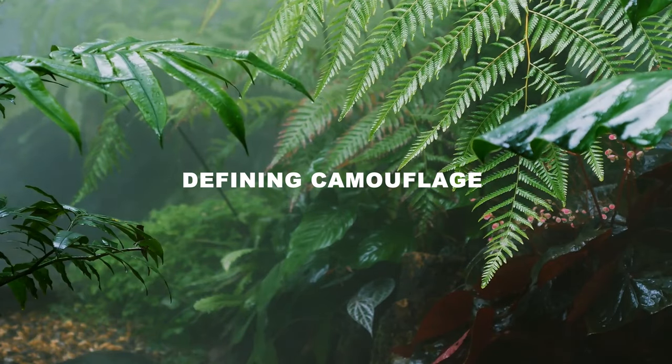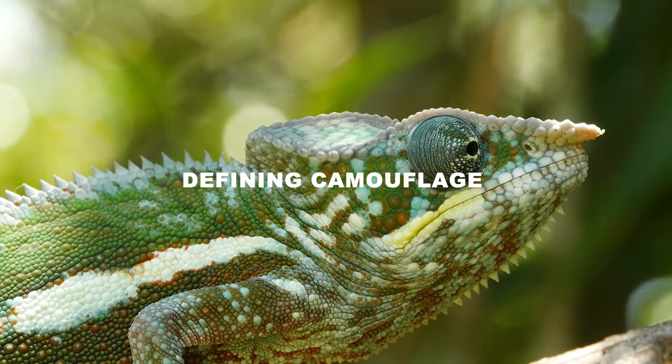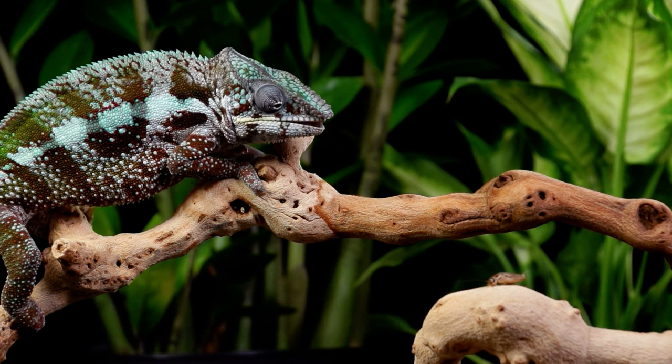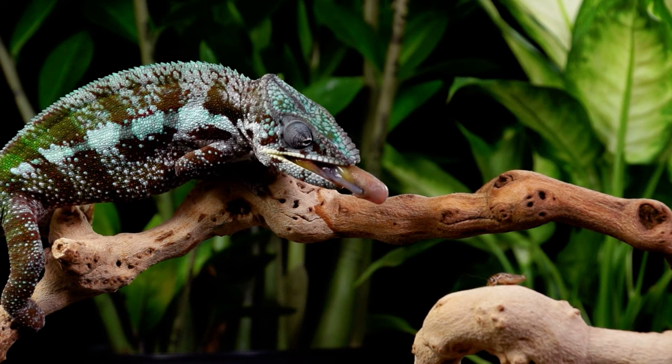At its core, camouflage is the manipulation of appearance for survival. But the science goes far deeper than simply matching your background. Let's break down the key strategies animals have evolved.